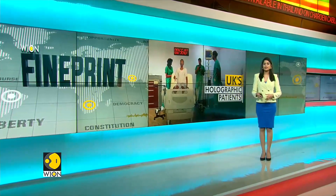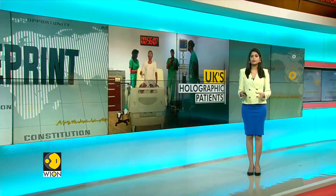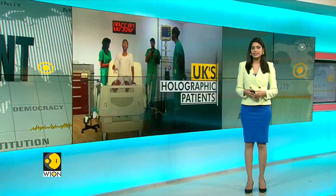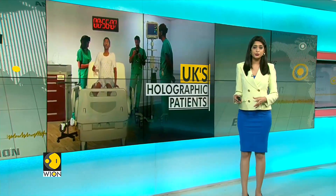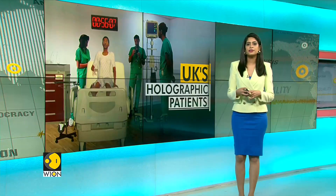Bringing back the dead as a hologram could be a problem, but what about using a hologram for real people? Cambridge University has taken medical training to a whole new level. It is all set to use holographic patients to train their students. Cambridge says it will give them an experience of dealing with highly realistic scenarios.